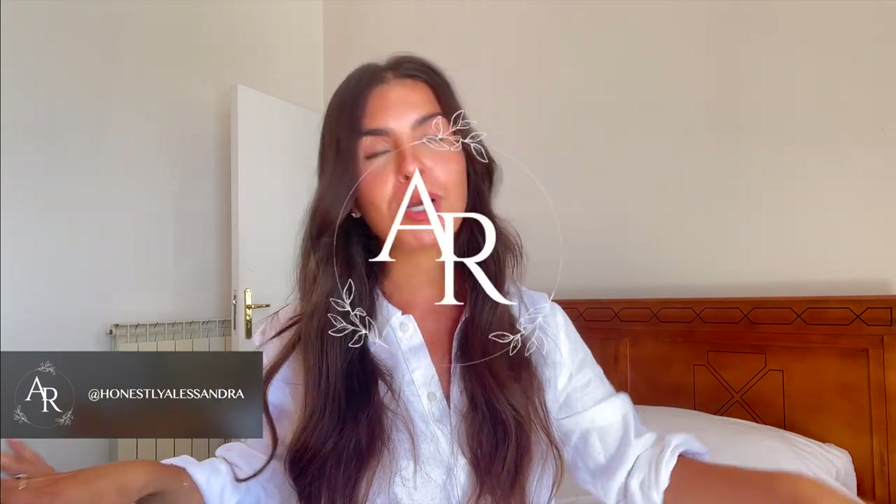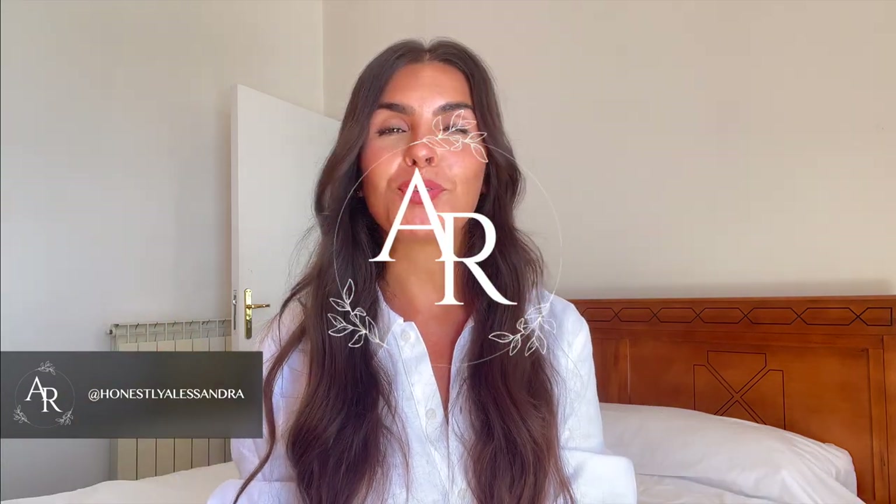I think that is everything. Thank you so much for watching this week's video. Please remember to subscribe if you haven't already, and come give me a follow over on Instagram — it's at Honestly Alessandra — and you will see all of the stuff I've shown you styled up in the most beautiful ways.